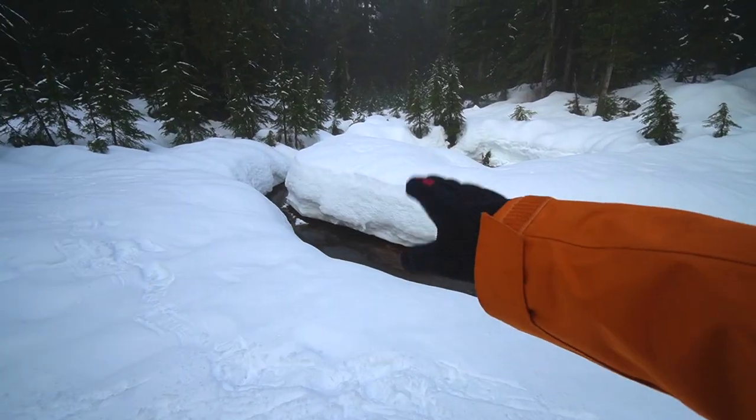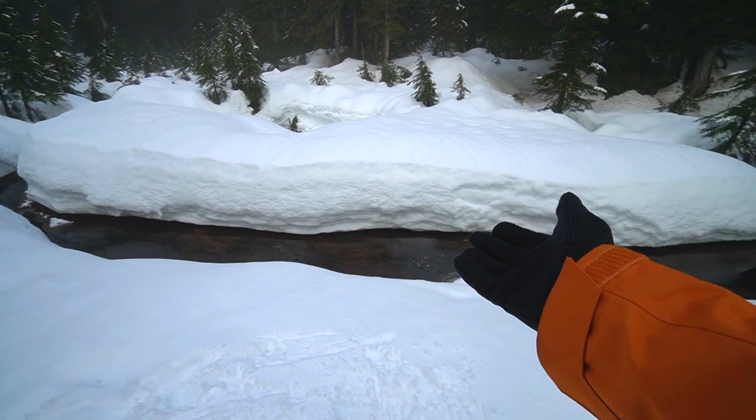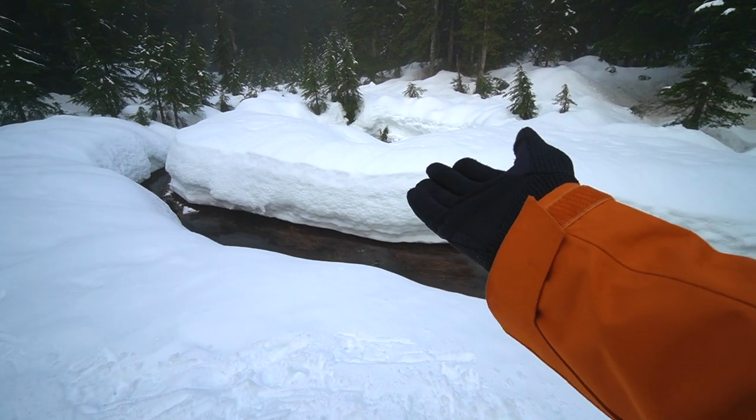You can definitely see the creek here — this is the March Creek, which apparently produces warmer water, so the snow forms around it. It kind of looks like a snow wall right now.